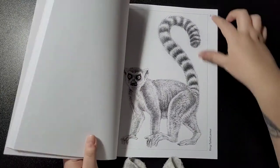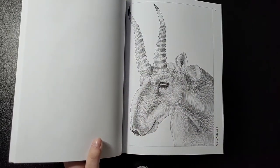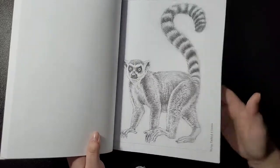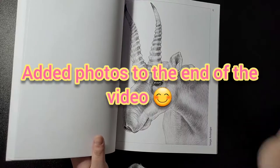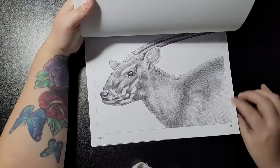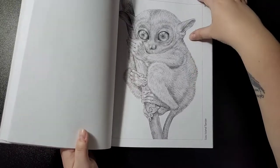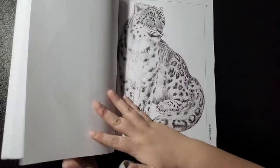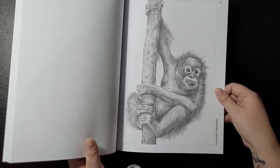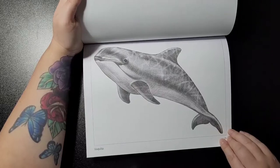The ring-tailed lemur is my favourite — only because of King Julien from Madagascar. Then the saiga antelope — I actually have a picture of one on my arm, I'll try to add it to the video. Next is the saola, if that's how it's pronounced, the Siau Island tarsier — they're really cute — snow leopard, Sumatran orangutan, and the vaquita, which I'd just describe as a whale dolphin.